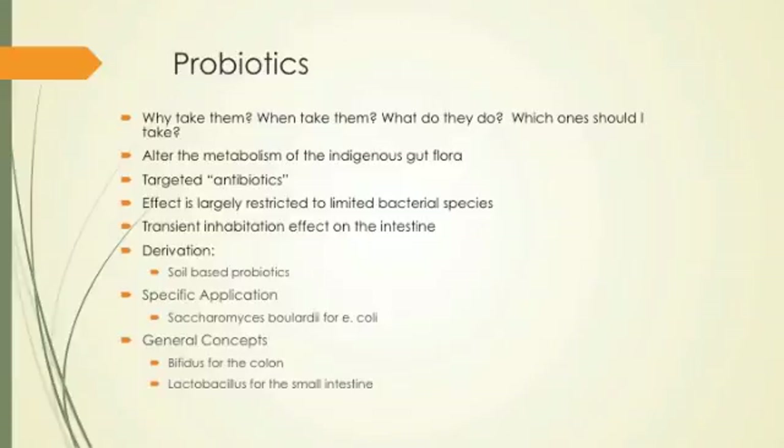Probiotics are great and really helpful. Saccharomyces boulardii is a yeast that is very specific for E. coli — it helps dominate the ecosystem and take up areas E. coli would normally occupy. Probiotics have a transient inhabitation effect on the intestine, versus fecal transplants which have a very long-lasting effect on the population.